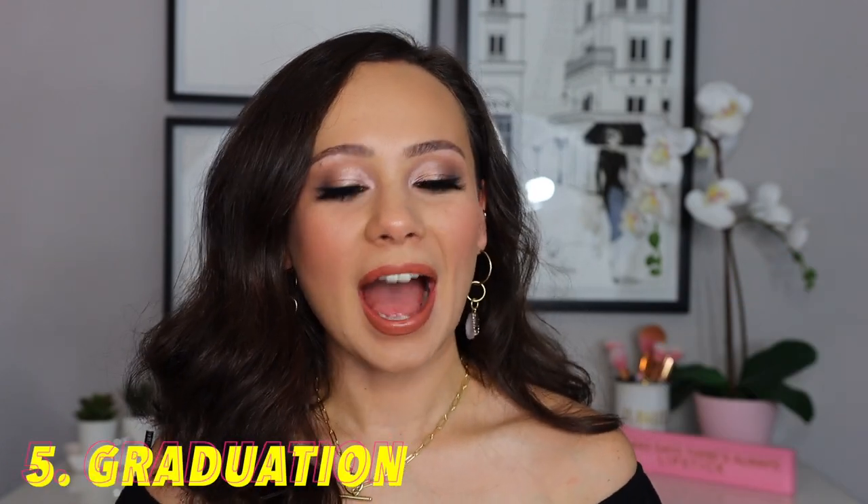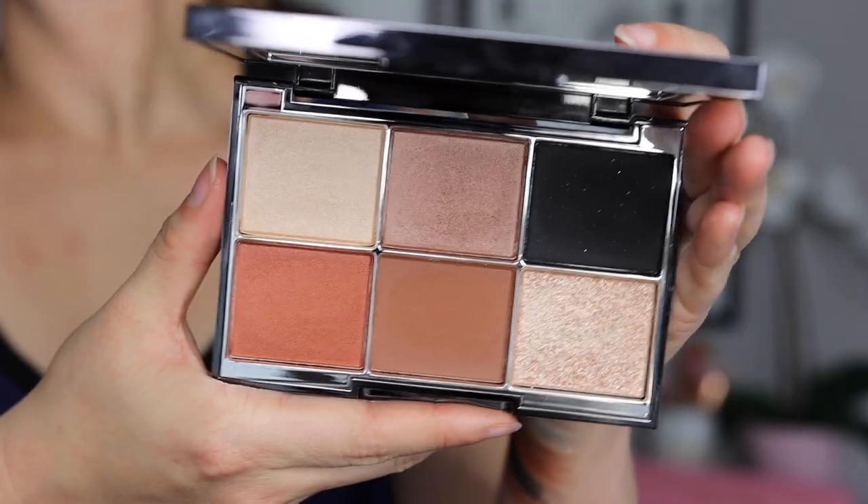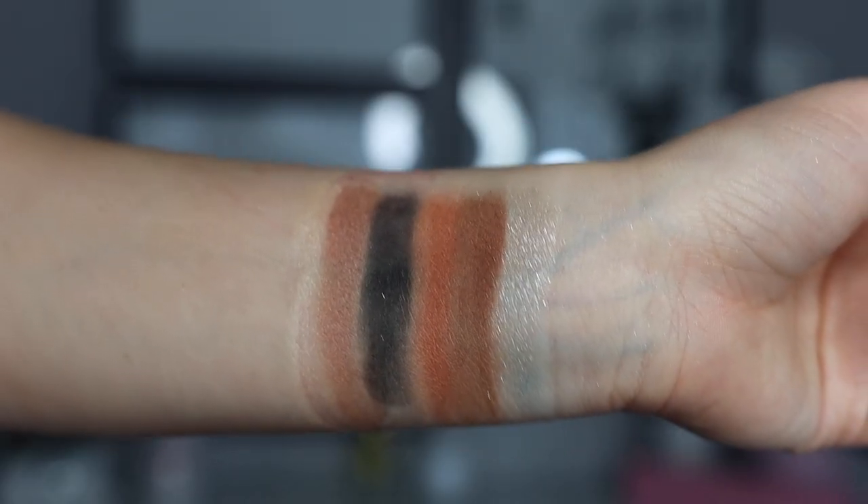Number five is graduation, and I had to really think about this one. I was thinking about things that are going to be flattering in photos — you're wearing a cap and nobody's really looking at your eyes. So I chose the Wayne Goss Luxury Eye Palette. It's not going to be too glam; you can get a really quick everyday eye that is photogenic. It has the colors that you need — whatever color your gown is, this is going to match. These are essential colors. For graduation you don't necessarily want anything too glam. If I were graduating today, this would be my palette — maybe with a little black shadow liner and a pop of glitter, because that's who I am.